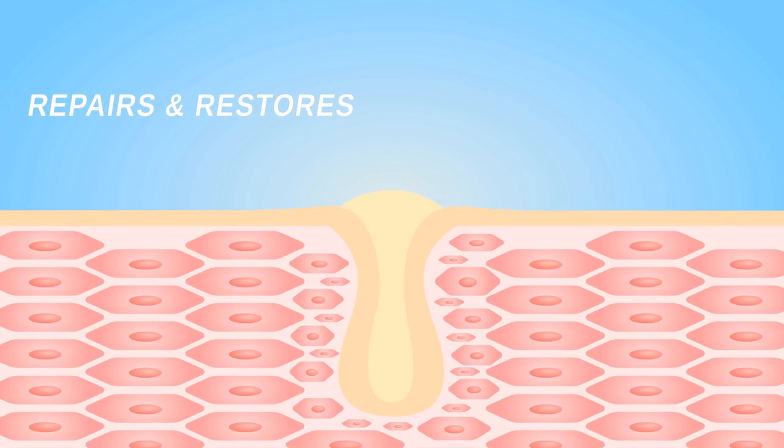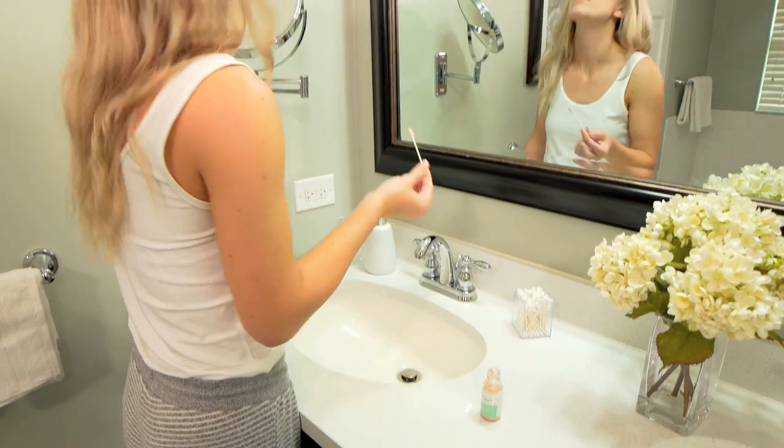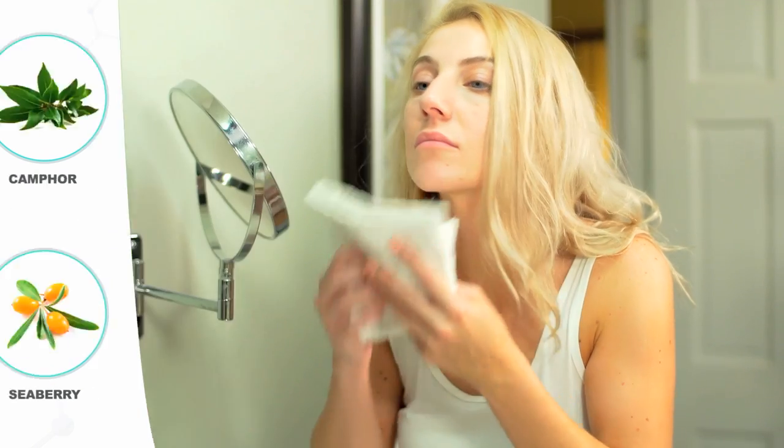Simply dip a cotton swab into the acne drying lotion and apply directly to the pimple. The combination of sulfur, camphor, salicylic acid, and sea berry penetrates deep into the pores, revealing visible results in the morning.